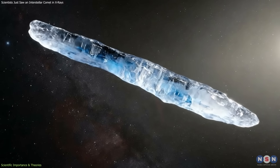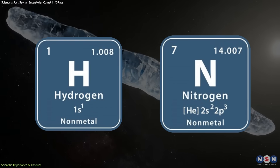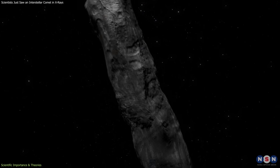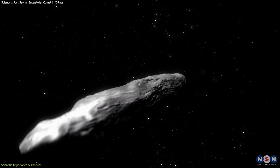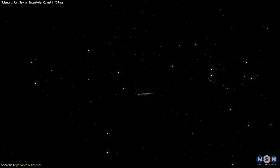One proposed explanation was that the object contained exotic ices, such as hydrogen or nitrogen, which could sublimate without producing visible dust. Because Oumuamua is now far beyond observational reach, those ideas could not be tested directly.